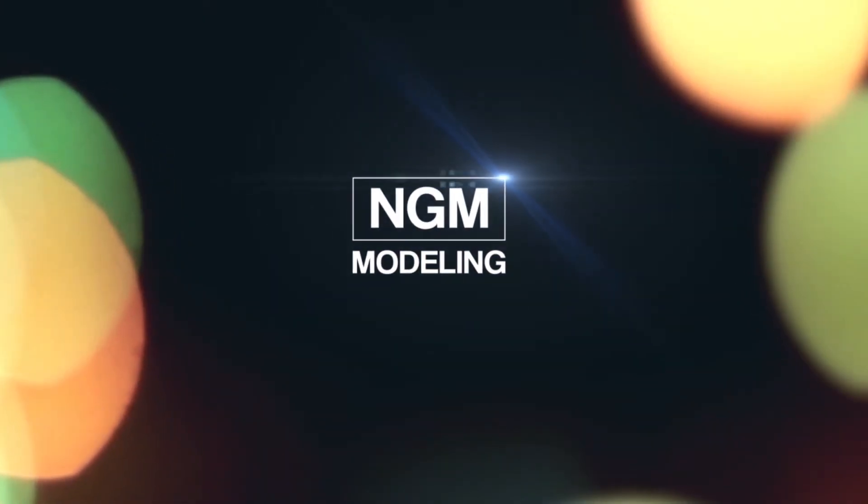Hey guys, welcome back to the channel. Today I am sharing with you some tips on how to get a modeling job this month. I'm Allie with NGM Modeling. Let's jump right into these tips.